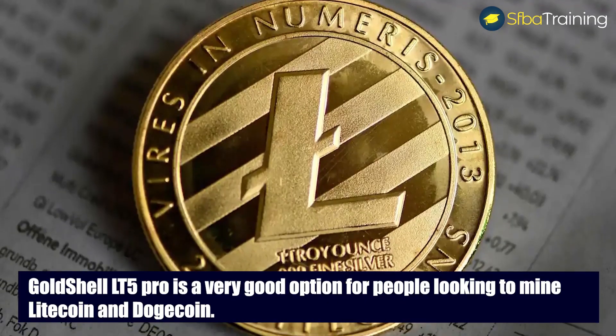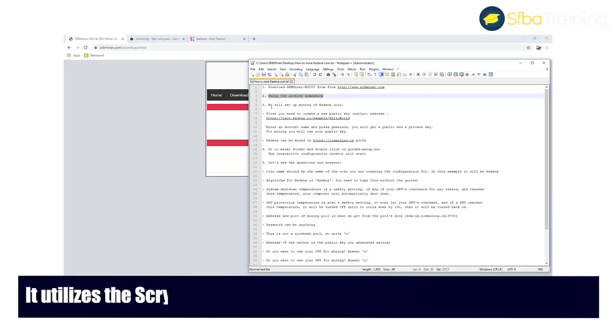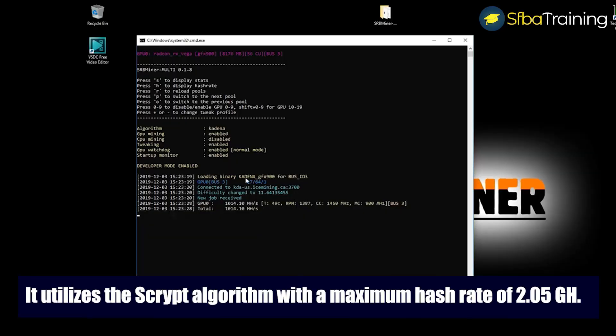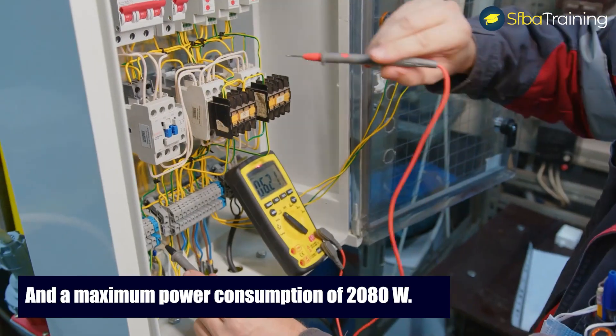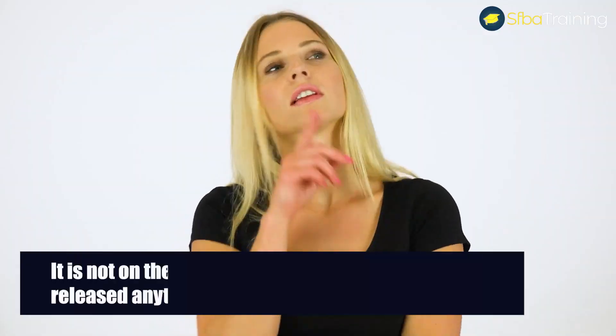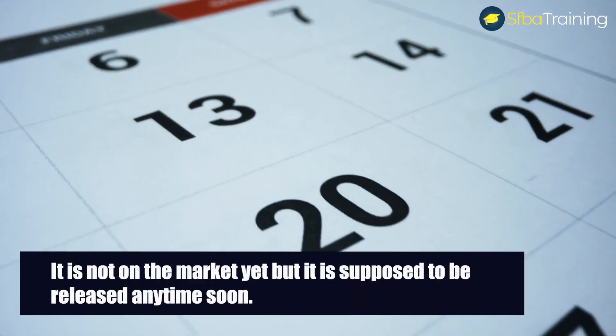It utilizes the Scrypt algorithm with a maximum hash rate of 2.05 gigahashes and a maximum power consumption of 2080 watts. The miner was released back in March 2021.